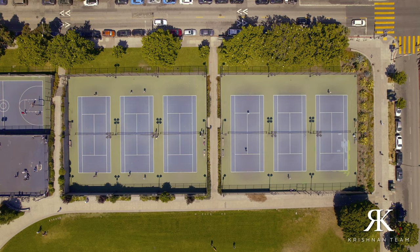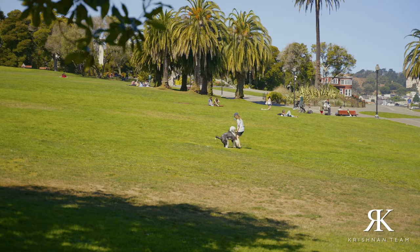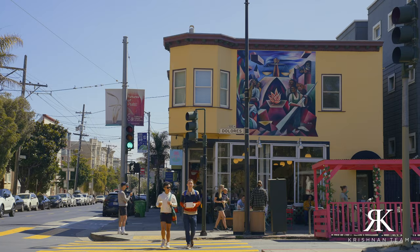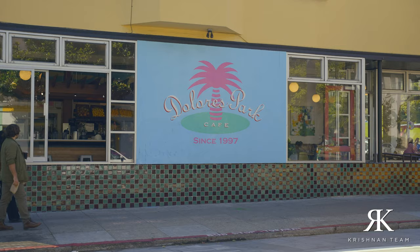There's a basketball court, a playground if you have kids, a tennis court, soccer field, and a couple of dog-playing areas. If you know anything about San Franciscans, we love our dogs. Personally, I love to come here during the summer with some of my friends and have a great picnic.